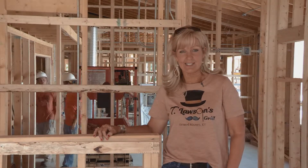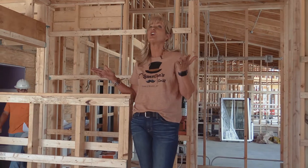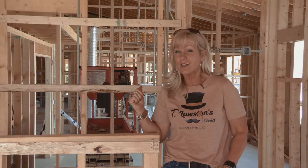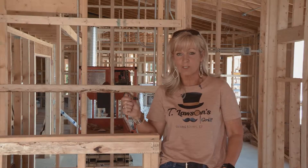Hey everybody, it's from Patti's 1880 Settlement and look where we are — we are actually inside, we're under roof and it is exciting to be in here. As you can hear behind me, we've got a lot of construction going on, but it's a great day here at the settlement — lots of things are happening.